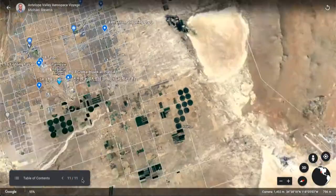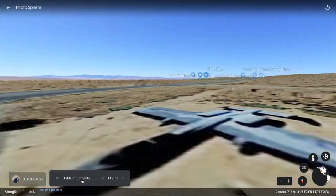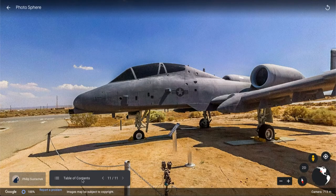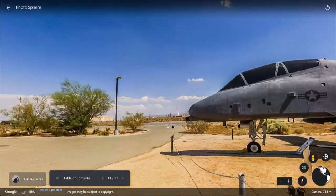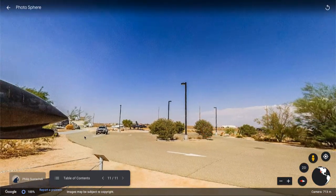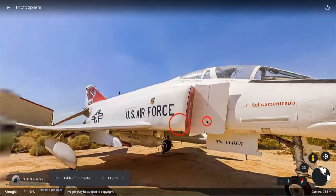If we zoom out and move a little further down the valley over to Edwards Air Force Base, you'll get a glimpse of some other aircraft on display, such as the A-10 Thunderbolt, another SR-71 Blackbird, a few other aircraft, and the F-4 Phantom.